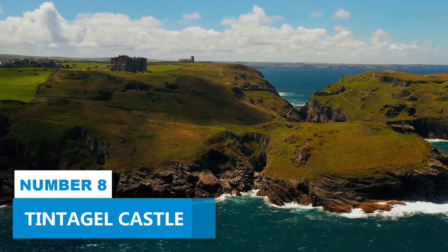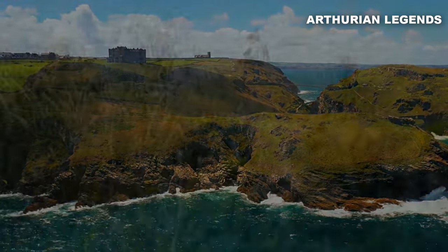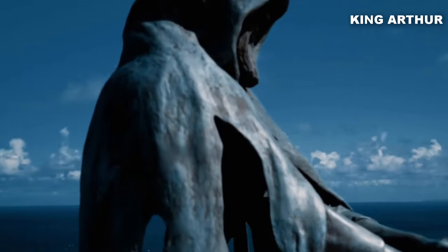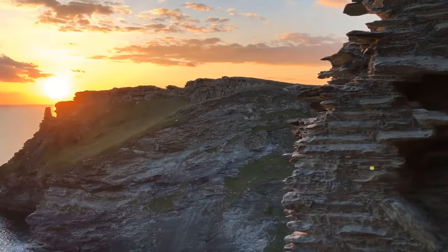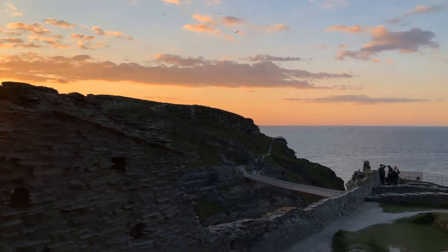Number 8: Tintagel Castle. Tintagel Castle is a haven for history buffs and enthusiasts of Arthurian legends. With its mythical charm and connection to King Arthur himself, this ancient stronghold is truly awesome. Perched on a cliff, the castle offers awe-inspiring views of the surrounding scenery.